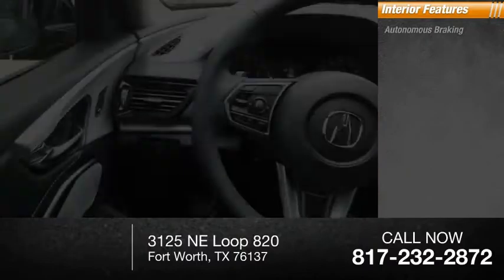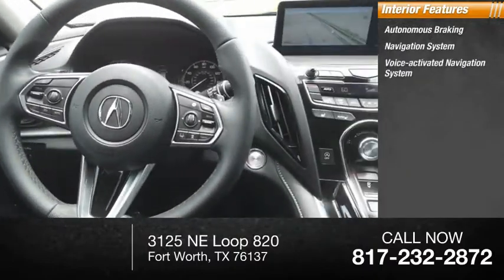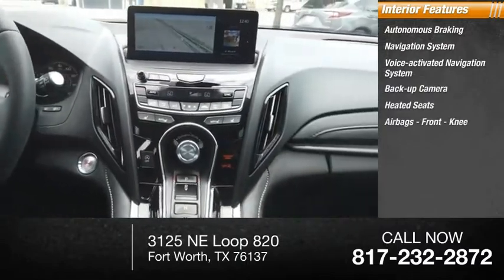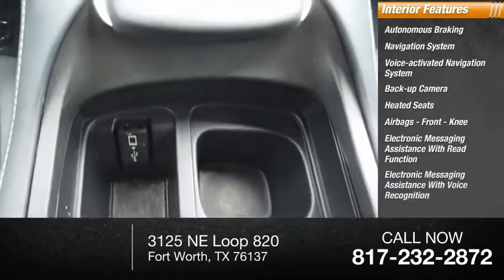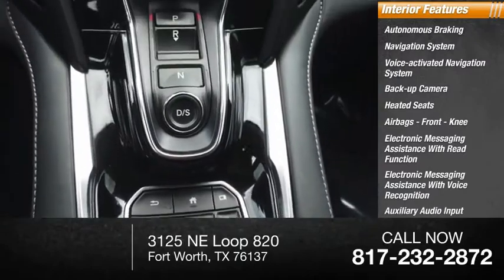Inside you'll find autonomous braking, navigation system, voice-activated navigation system, backup camera, heated seats, airbags, front knee airbags, electronic messaging assistance with read function, electronic messaging assistance with voice recognition, auxiliary audio input, and push-button start.